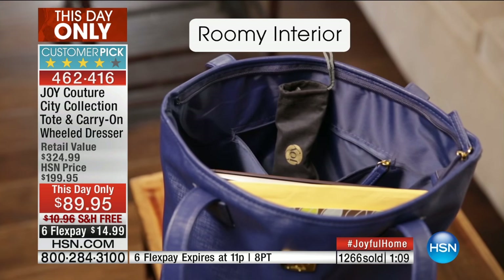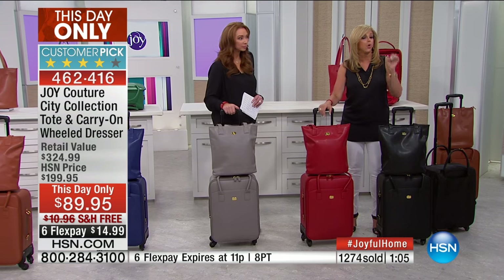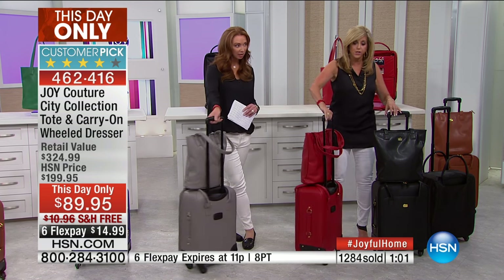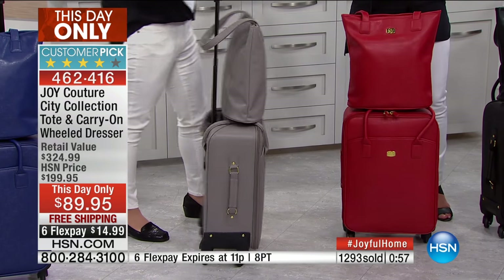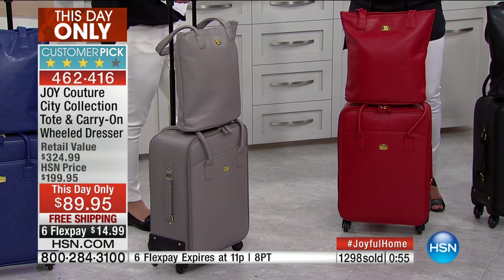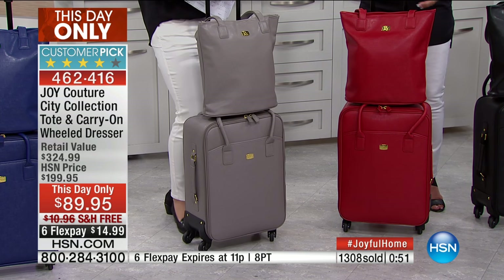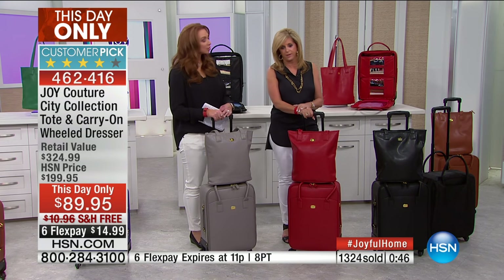Without any airtime — unbelievable — so you know that people love this. It's gorgeous, it's simply gorgeous — it's head-turning luggage. You're going to wheel this, you're going to go on your cruise. The pieces you have to check are one thing, but you put your medicines, your jewelry — things like that — and carry it on board. So cruisers out there, this is absolutely amazing.